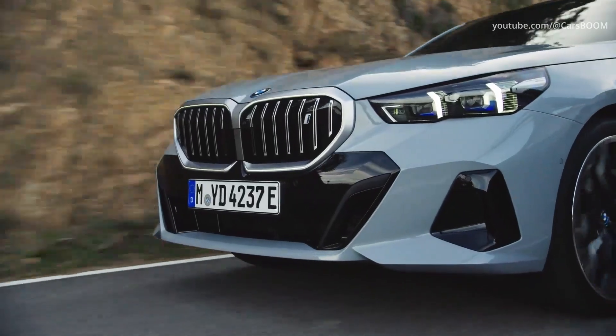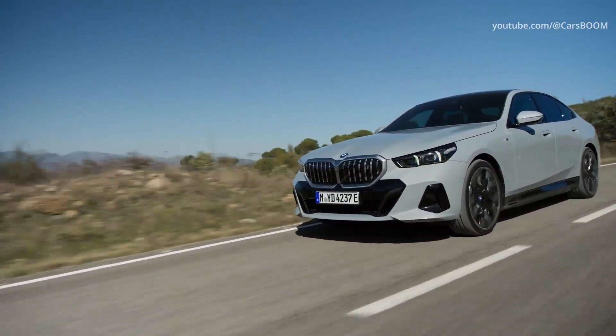The range is 497 to 582 kilometers in the WLTP measurement cycle.